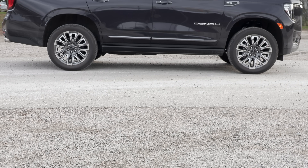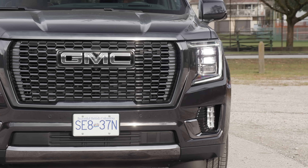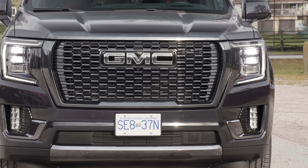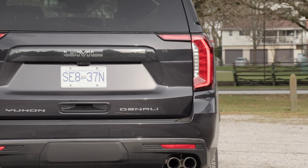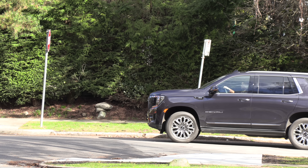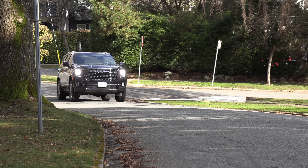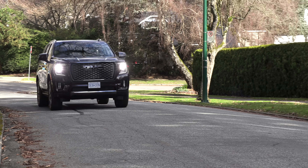This is a seven-to-eight passenger body-on-frame SUV with up to eight inches of ground clearance. It comes standard with LED headlights, LED fog lights, LED tail lights, 18- to 22-inch wheels, and a full-size 17-inch spare tire.